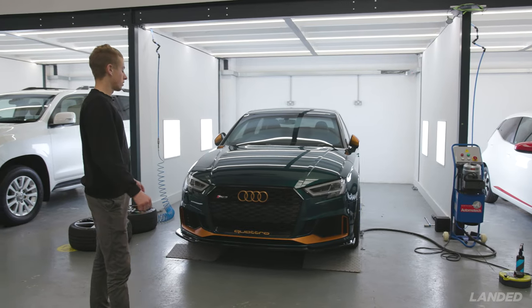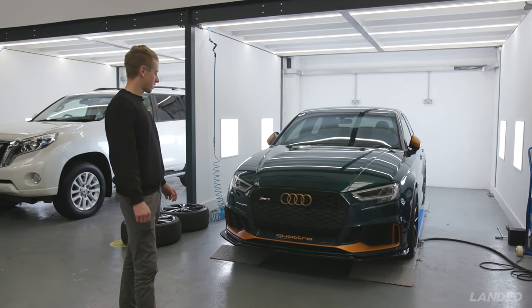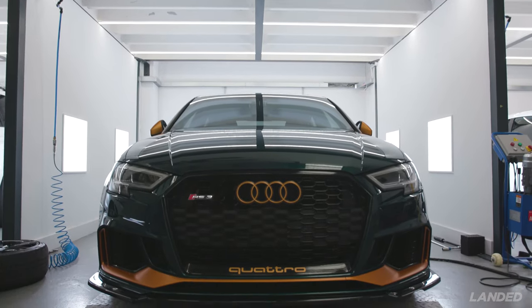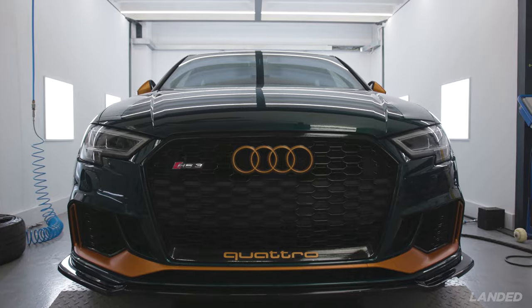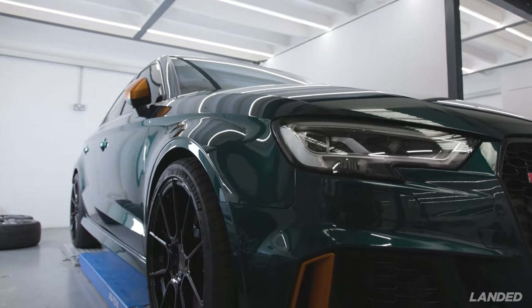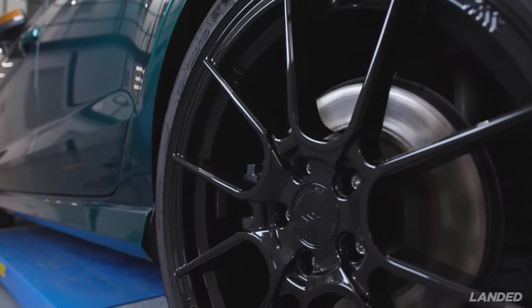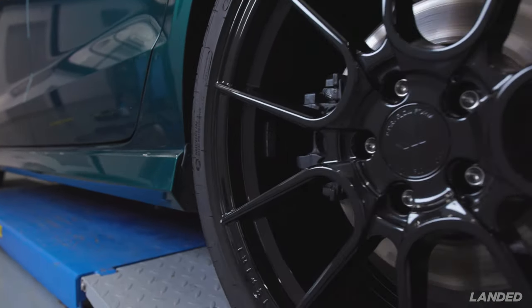The first vehicle we've got is a green Audi RS3, which had machine polishing and Car Pro Finest Reserve about two months ago. It's come back to have two sets of wheels ceramic coated. We've just finished the first set on the car and we're now doing the second set of original Audi wheels.